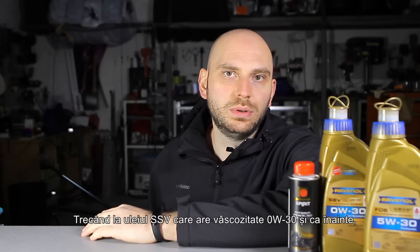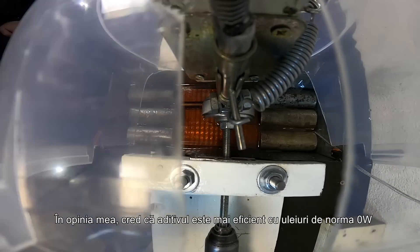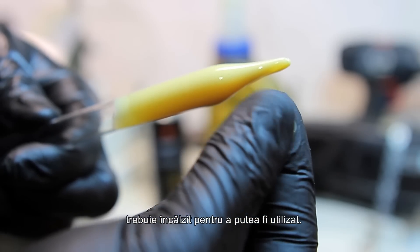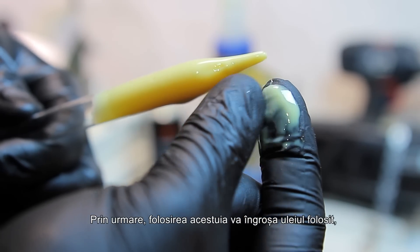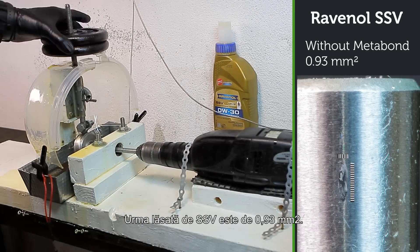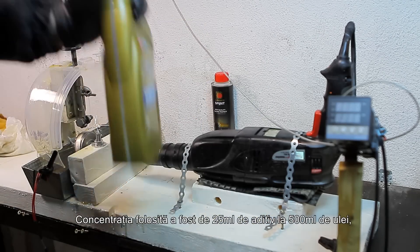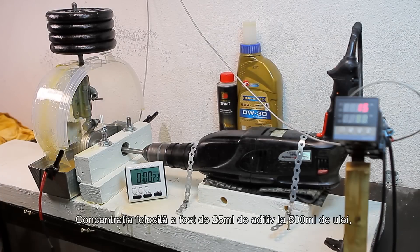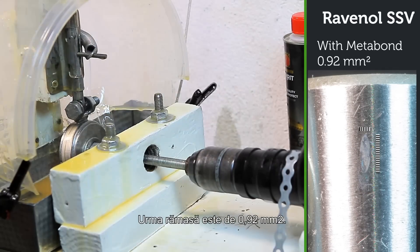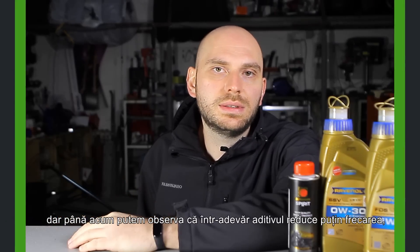Moving on to the SSV oil, which has 0W30 viscosity — as before, we'll start without the additive. I believe the additive is more efficient with 0W grade oil, and this is also recommended by Metabond because the additive has very high viscosity and needs to be heated to be used. Therefore using it will thicken the oil, but we'll check this in the upcoming viscosity test. The scar left by the SSV is 0.93 mm². Now to test the same oil but with Metabond — the concentration used was 25 ml of additive at 500 ml of oil. The scar left is 0.92 mm².